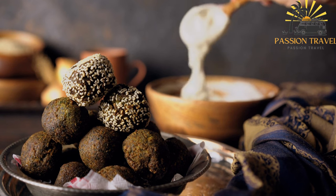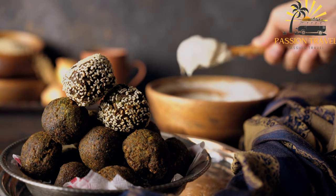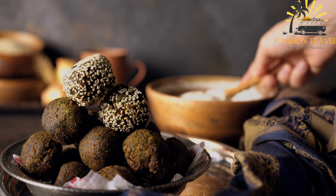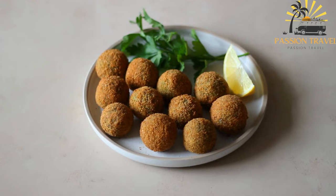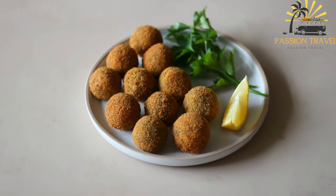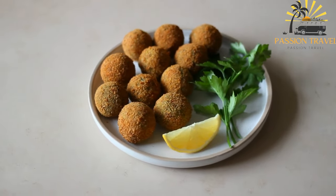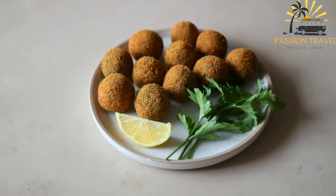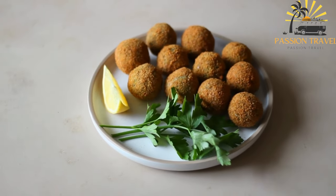Falafel is a popular vegetarian and vegan food and is often served in pita bread or a wrap with salad, hummus, tahini sauce, and other toppings such as pickles, tomatoes, and onions. It is commonly eaten as a street food in the Middle East and Mediterranean regions and has become increasingly popular in other parts of the world. In addition to being a delicious and filling meal, falafel is also a good source of protein, fiber, and other important nutrients, making it a healthy choice for vegetarians and meat-eaters alike.